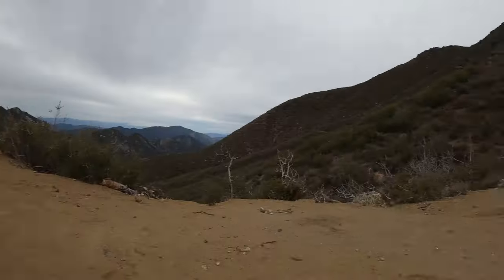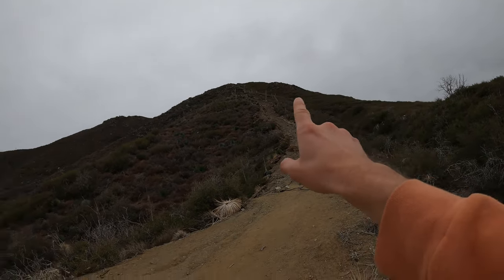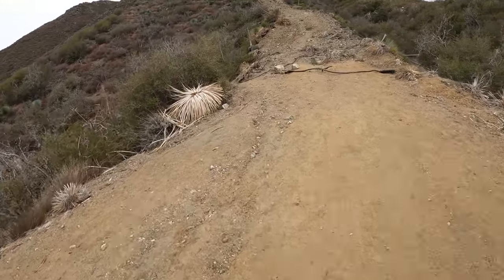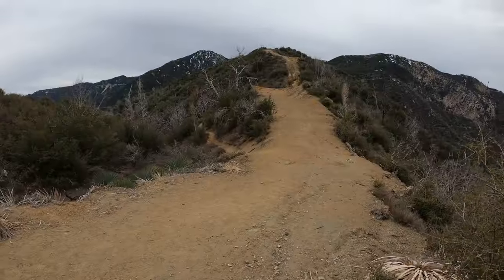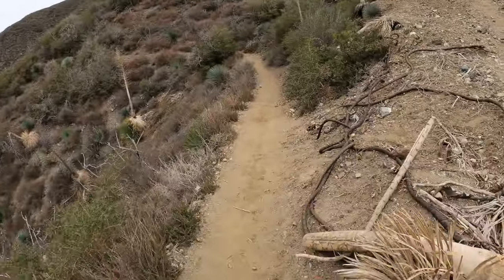When you get to this section it kind of splits off. You see this really long wash that goes up, and you don't want to turn left. Just keep veering right — the trail is right here, just continue up. When you get to this point, don't veer left. Just stay straight and right.